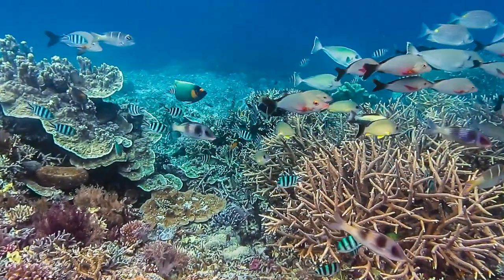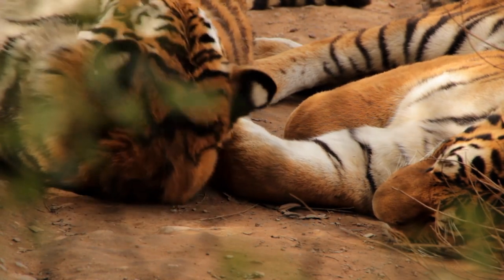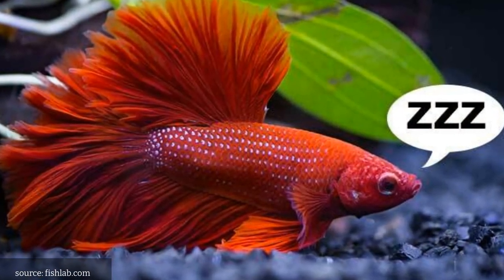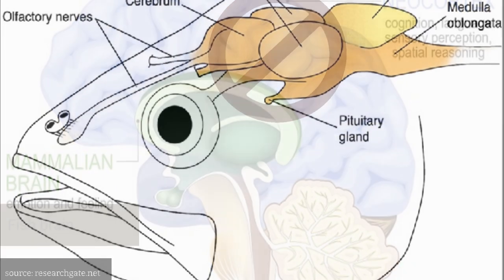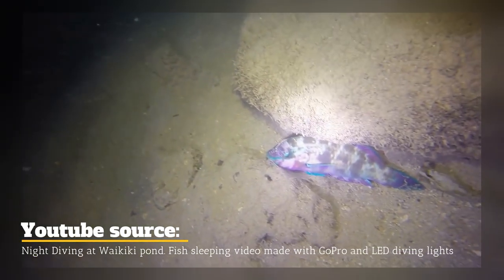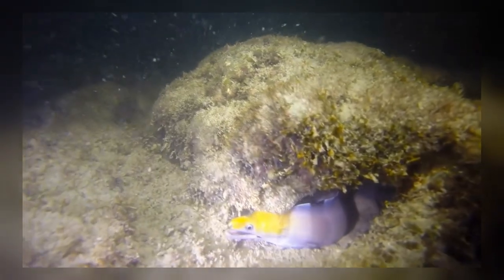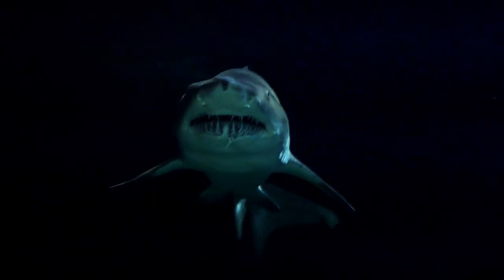Fish also have unique sleeping habits, although they are quite different from those of land animals. Unlike land animals that have a period of inactivity and reduced metabolic rate during sleep, fish do not have a clear state of sleep as they do not have a true neocortex, which is the area of the brain that governs sleep in most animals. Instead, fish have periods of rest where their activity levels decrease and they become less responsive to external stimuli. During these periods, fish may hover in place, swim more slowly, or hide in a safe spot. They may also seek out sheltered areas, such as crevices in rocks or coral reefs, to rest and hide from predators.